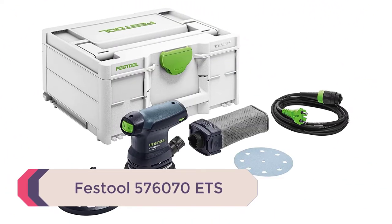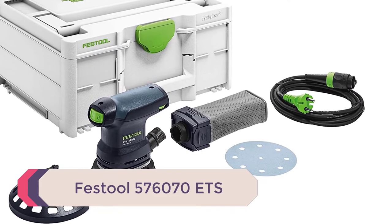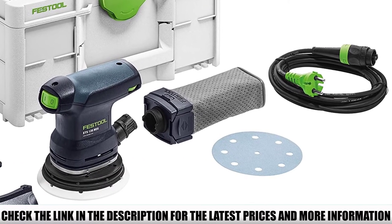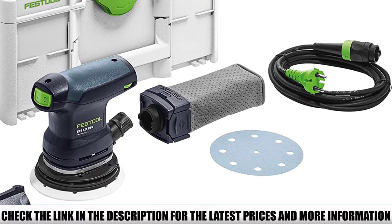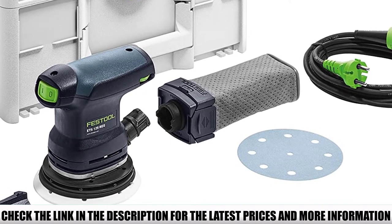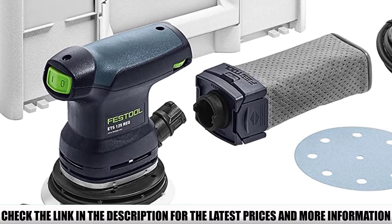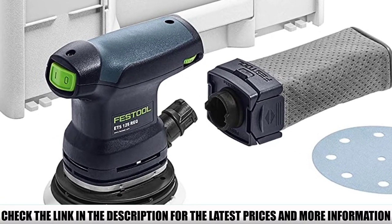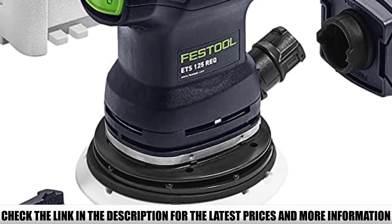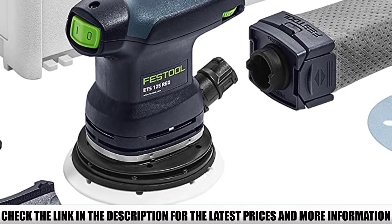Number 4: Festool 576070 ETS. The ETS 125 REQ Plus is not Festool's top-of-the-line random orbital sander — that would be the Rotex RO150 FEQ dual-mode sander. However, what you get with the ETS 125 is a more streamlined and budget-friendly but also top-quality random orbital sander from the same brand. With the Festool ETS 125, you can produce the finest finishes on any surface, thanks to its very fine sanding stroke of 2.0mm.